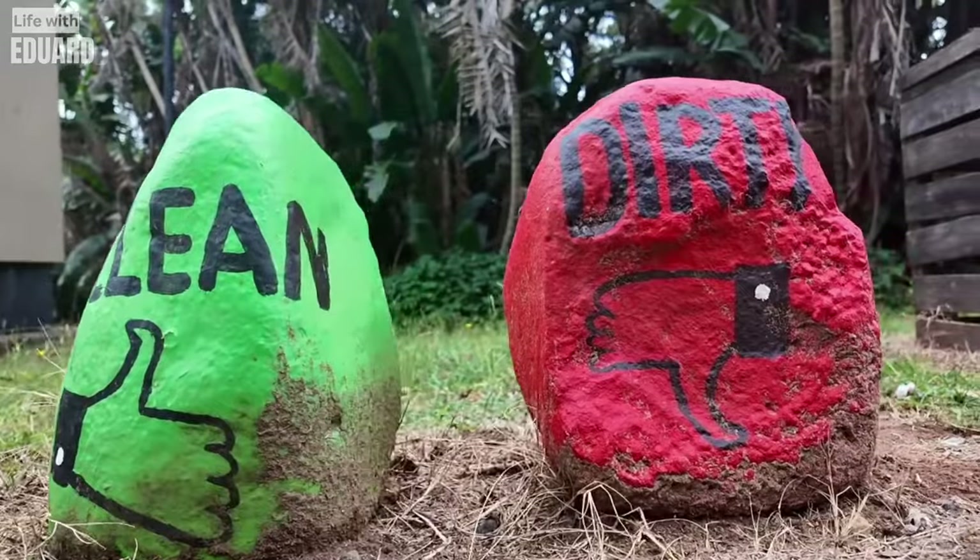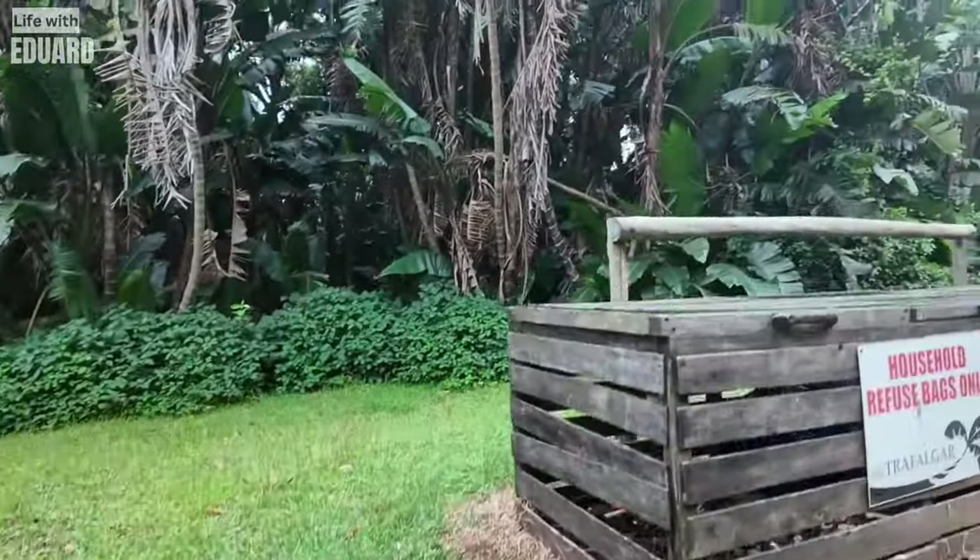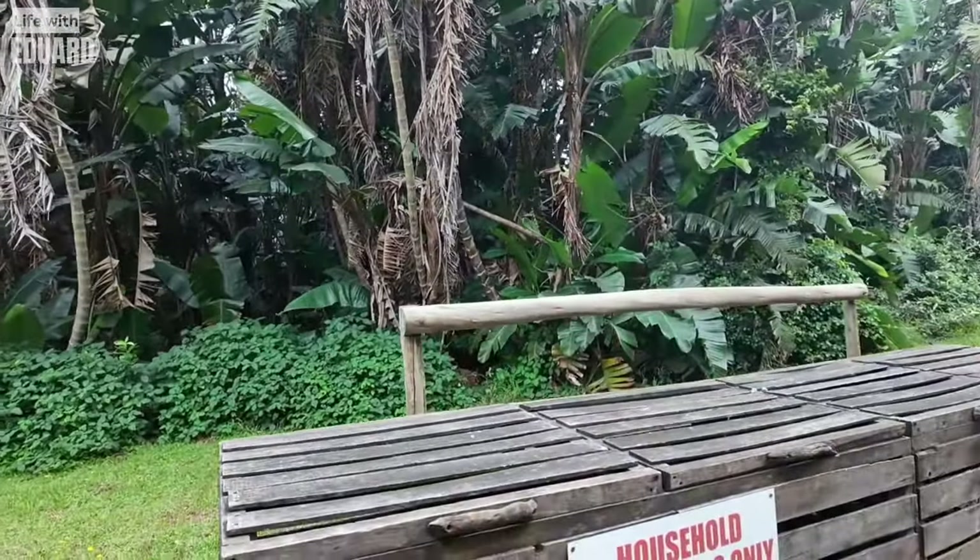Over here is our garbage collection point. We do have government services out here in the jungle — most of the time.